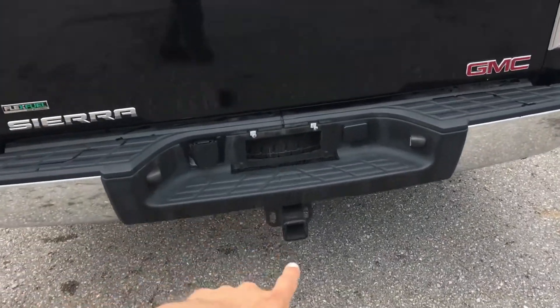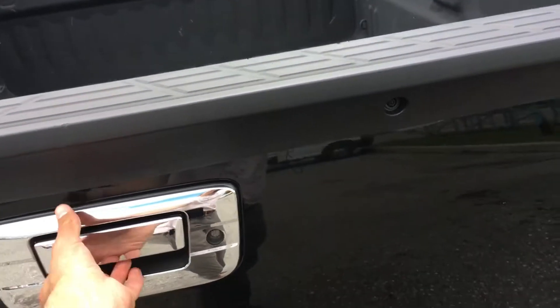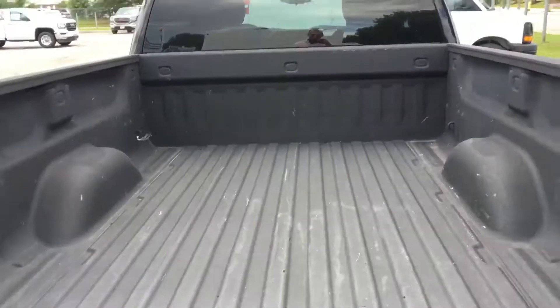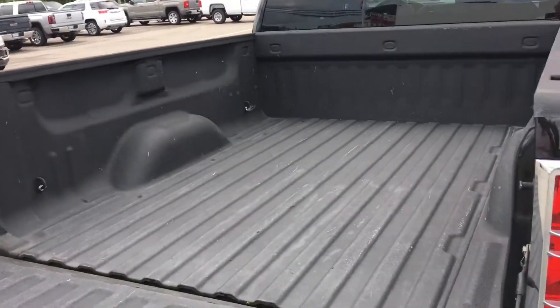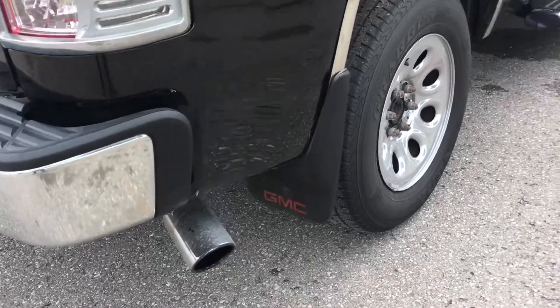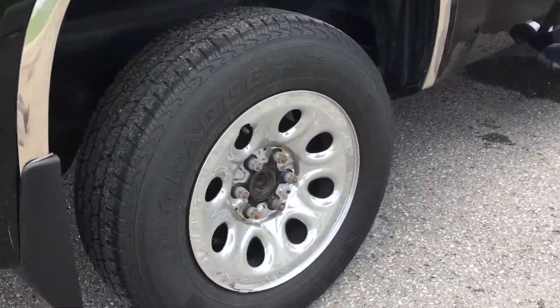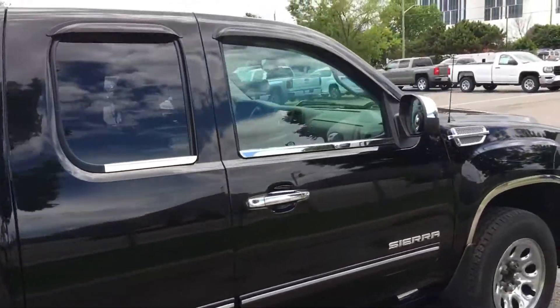Your trailer hitch is there, spare tire underneath, and an outlet. The box is nice and clean with a liner — it looks great. You also have the chrome wheels. It's a very nice looking truck.